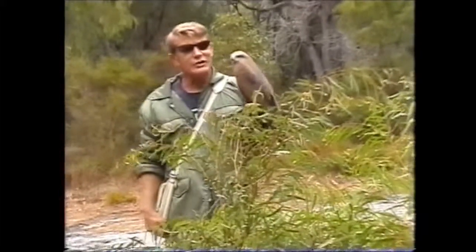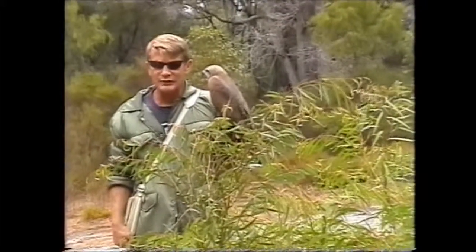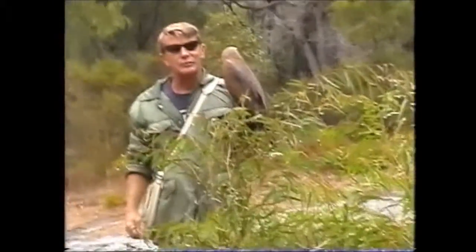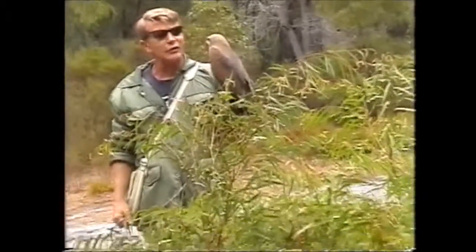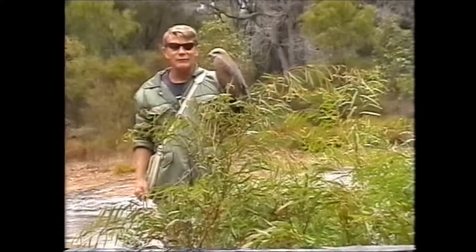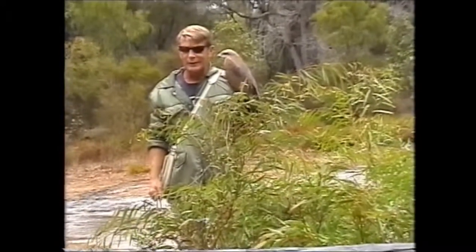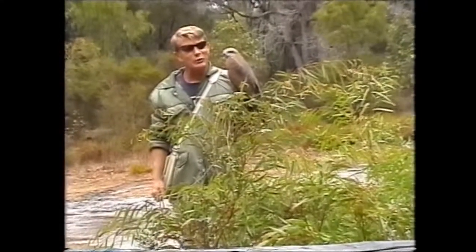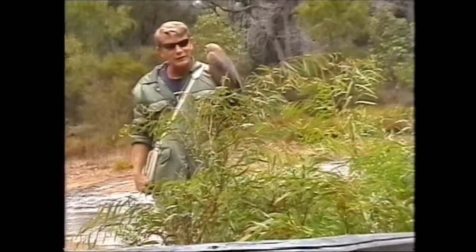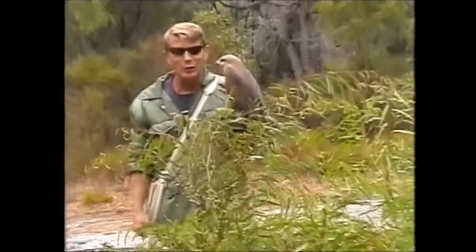Now 20 years ago, scientific studies showed that the wedge-tailed eagle is in fact the sheep farmer's best friend and best ally. Yet unfortunately, even with all this scientific information proving and exonerating our eagles, believe it or not, we can still get a licence to shoot wedge-tailed eagles in every state of Australia except the Northern Territory. That now makes Australia the only country in the world to allow the legal shooting of an eagle, and we have been the only country for over 20 years. So as you can see, we really do have a long way to go in this country.